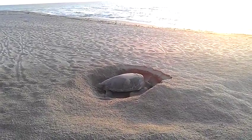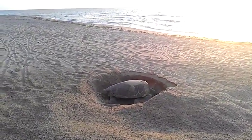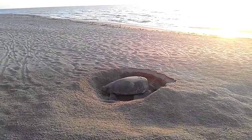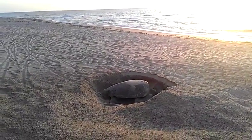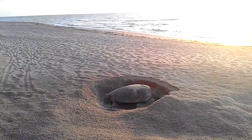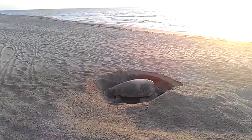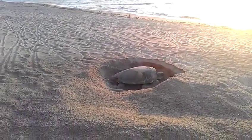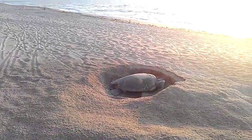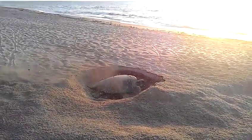She weighs about 400 pounds. She's digging a pit. She's already laid her eggs — she already dropped them in the chamber, and she's kind of camouflaging right now. She thinks she's covering it all up. A lot of energy for her.